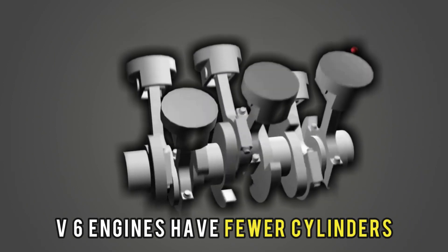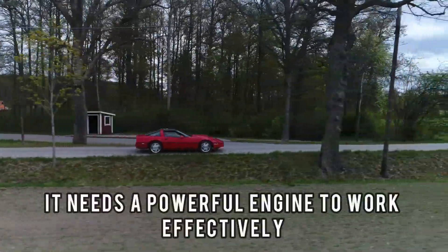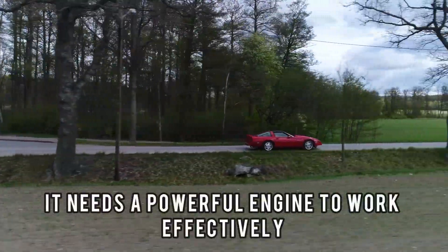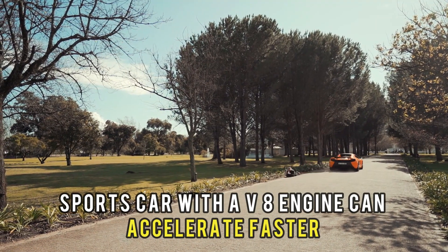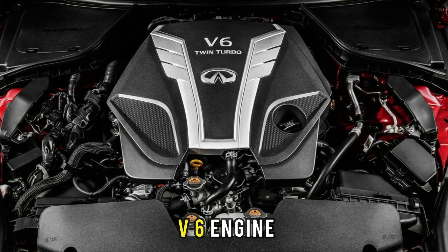On the other hand, V6 engines have fewer cylinders, and hence output less power. Think of a sports car — it needs a powerful engine to work effectively. A sports car with a V8 engine can accelerate faster and reach higher top speeds than one with a V6 engine.